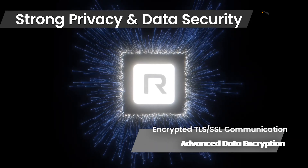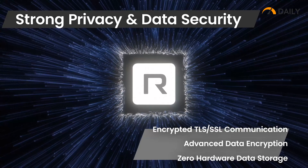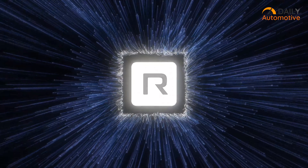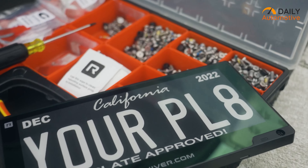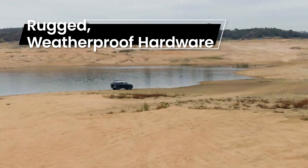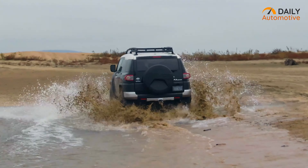Don't worry about any privacy issues, as the R Plate comes with strong privacy and data security to ensure multiple encryptions and robust anti-theft features. So if you need a next-level license plate with additional features, the R Plate from Reviver would be highly recommended.